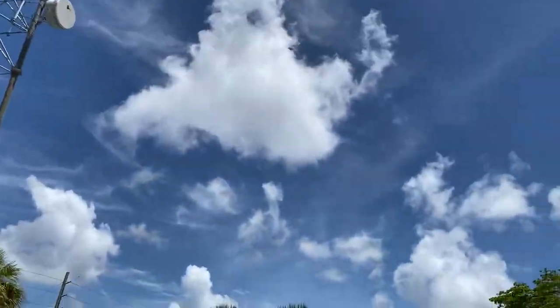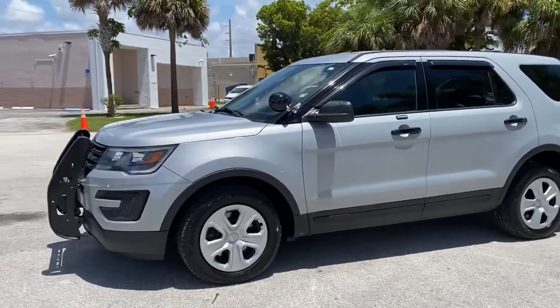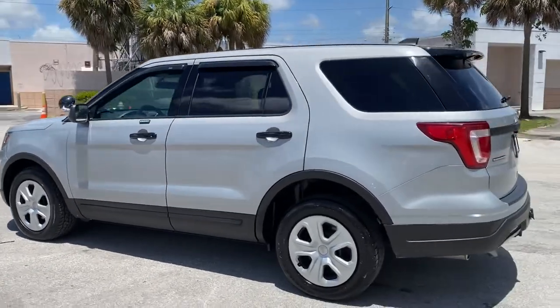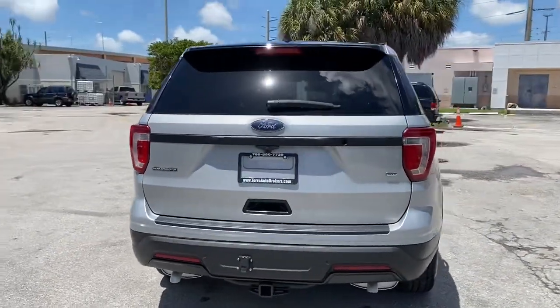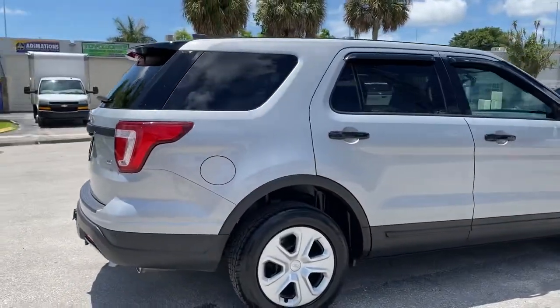Beautiful day for a walk around, and of course a beautiful Interceptor for the walk around. This is LJ from Toro Auto Brokers bringing you a circular walk around and virtual condition report of this 2019 Ford Police Interceptor Utility, also known as the Ford Explorer Police. Finished in this ultra classy and luxurious Ingot Silver Metallic — beautiful color, by the way.